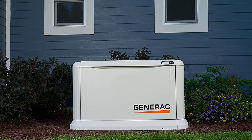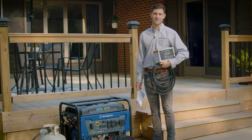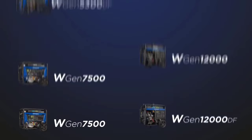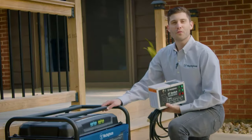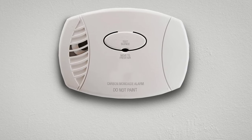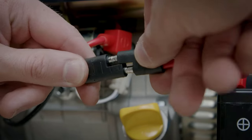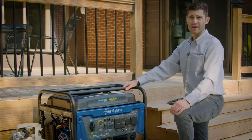Number 3: Westinghouse WGen12000 Ultra Duty Portable Generator. For satisfying the power demands of smaller homes, Westinghouse's 12,000-watt portable generator boasts one of the largest power output ratings among portable generators. Its gasoline-powered engine can provide up to 16 hours of continuous power on a full 10.5-gallon tank, with a convenient fuel gauge. It features an electronic start operable via push button or remote key fob, four standard household outlets, a 30-amp outlet ready for a transfer switch, and two USB ports.